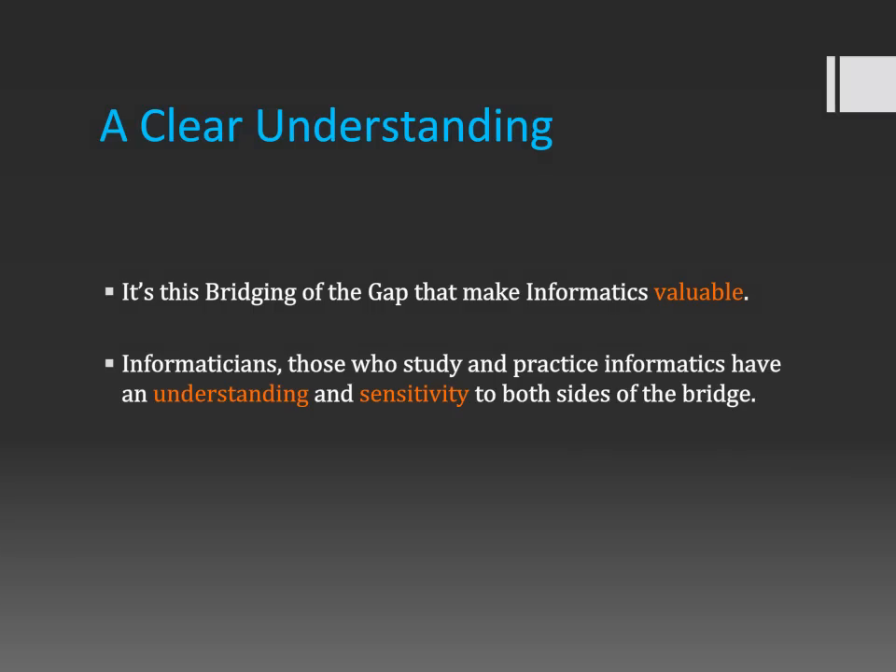Now that you know what informatics is, I want to leave you with a clear understanding. Bridging the gap is what makes informatics valuable — I can't stress that enough. Informaticians have an understanding and sensitivity to both sides. Informatics is taking two completely different things and bringing them together, making connections where there are seemingly no connections at all. Interdisciplinary, application — all those words describe informatics. That's what informatics means and that is why it is so awesome.